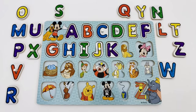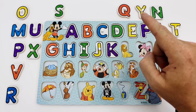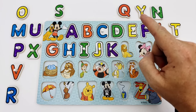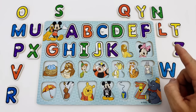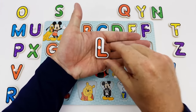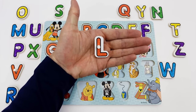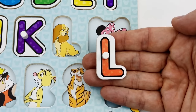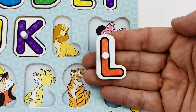Do you know what letter we are looking for next? Correct — the letter L. This is the letter L. The letter L is red. L is for Lady.